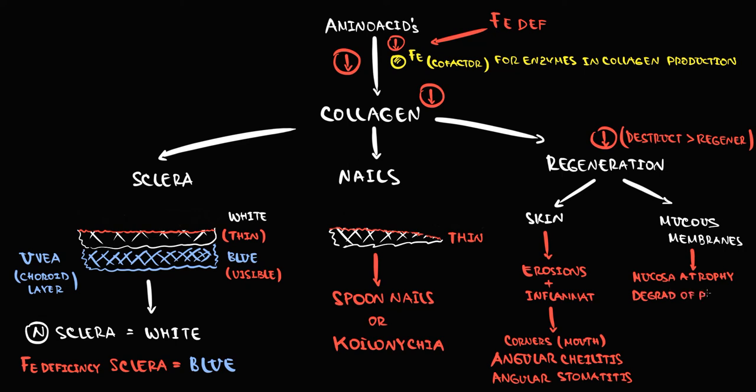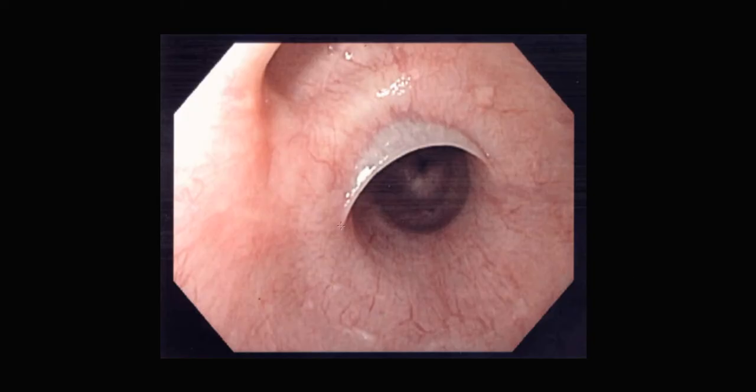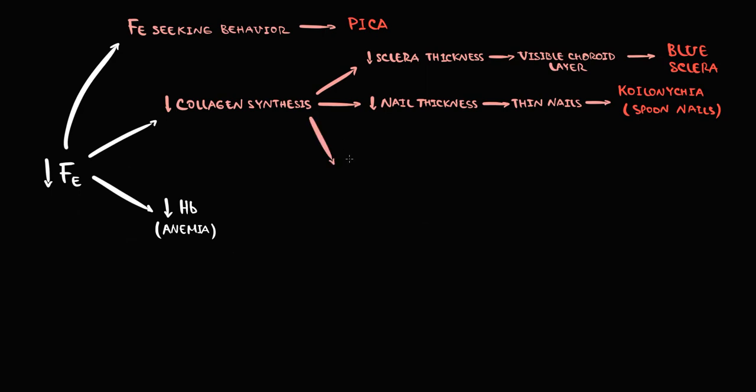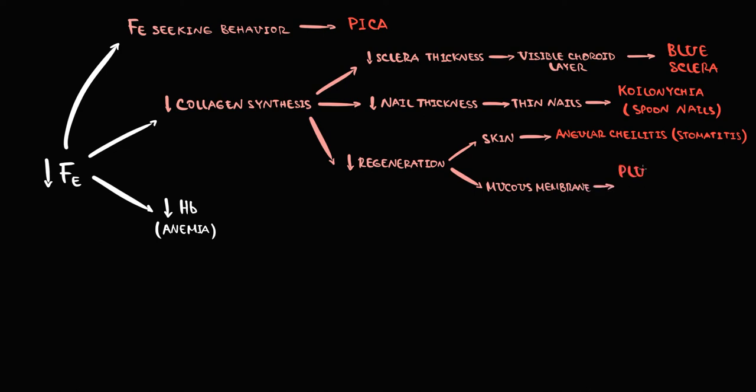With decreased collagen production, regeneration of the mucous membranes also decreases, leading over time to atrophy of the mucosa and degradation of the pharyngeal muscles. As a compensatory response, the epithelium undergoes hyperproliferation, forming a thin mucous membrane composed of squamous epithelium — exactly this thin membrane is called an esophageal web. Therefore, iron deficiency causing decreased collagen production leads to angular cheilitis and esophageal web.